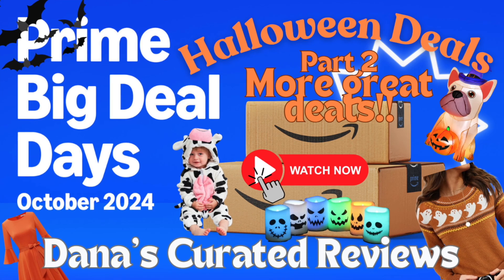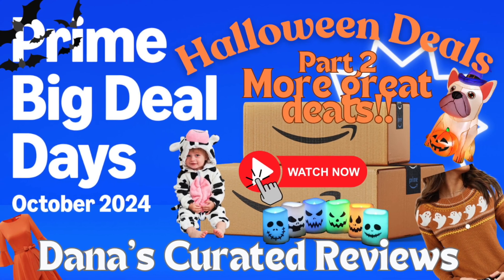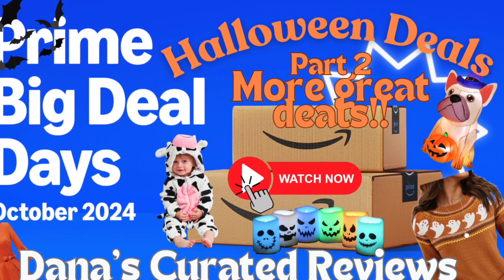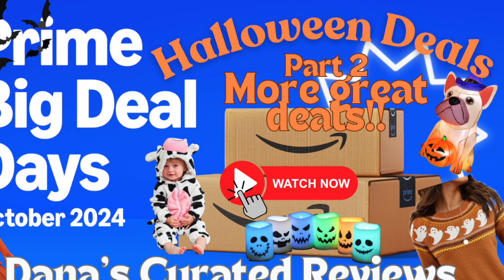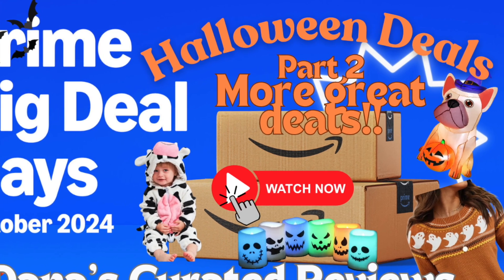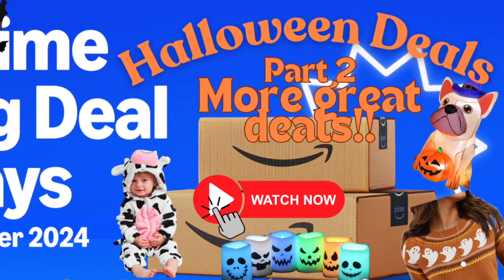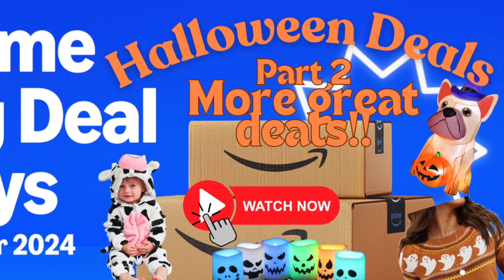Hello my friends and welcome to Dana's Curated Reviews. Today I have with me part two of Halloween deals, so we got some awesome cool stuff to show you here today. As you know, Prime Day is coming up — actually two weeks from today — so we're getting super excited.